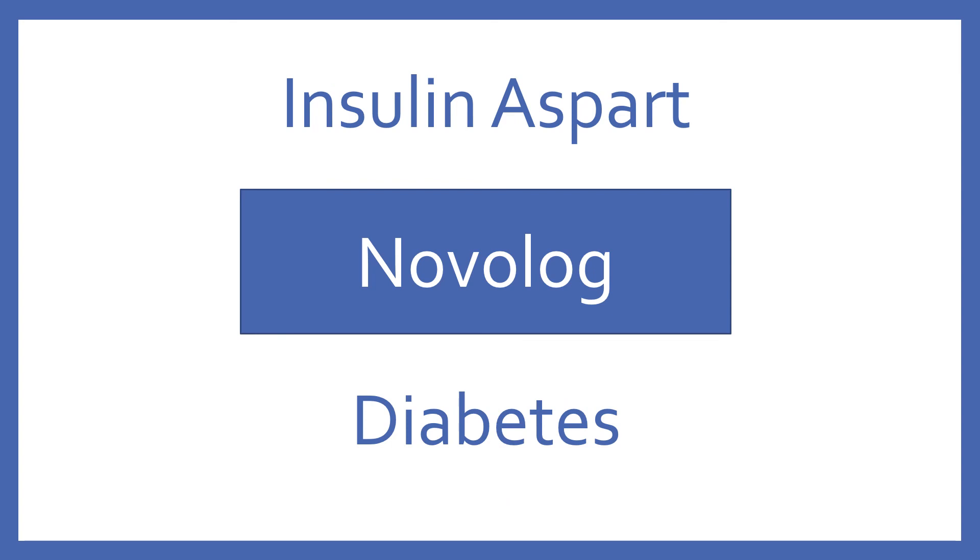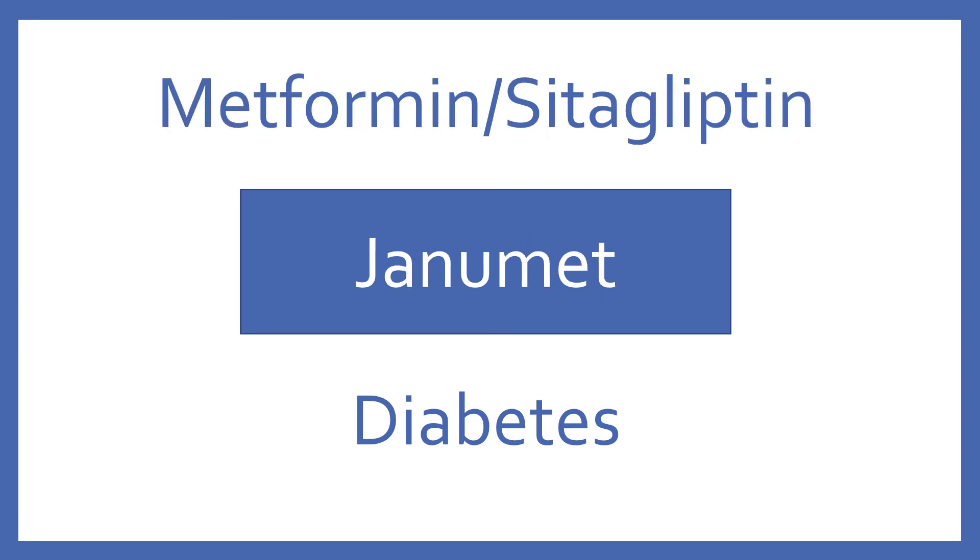Insulin Aspart, brand name Novolog. Insulin Aspart is a rapid-acting injectable insulin for diabetes. Metformin/Sitagliptin, brand name Janumet. Metformin/Sitagliptin is a combination oral medication for diabetes.